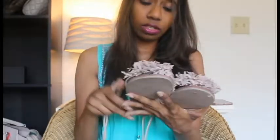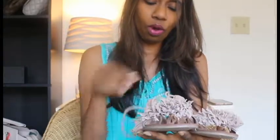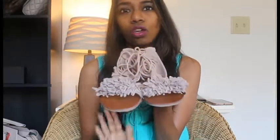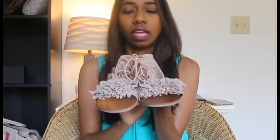I bought these from Target — the Mossimo brand. I have a couple of shoes and sandals from Mossimo and they are very comfortable; I have no complaints with them. They don't bite, they're not tight or anything. Most of the time they are true to size, super comfortable, and very durable — they wear very well.